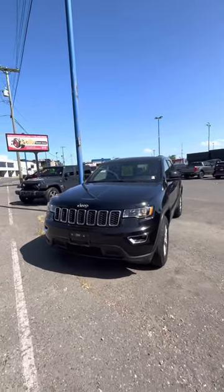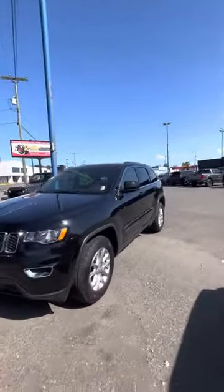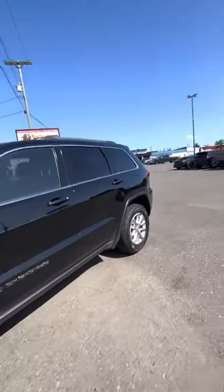Here's our 2021 Jeep Grand Cherokee Laredo. Beautiful, very shiny black, a little dusty from all the fuzzies around.